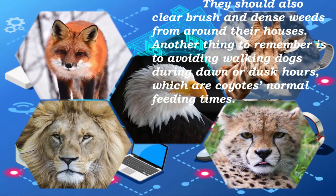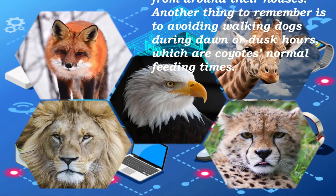Another thing to remember is to avoid walking dogs during dawn or dusk hours, which are coyotes' natural feeding times.